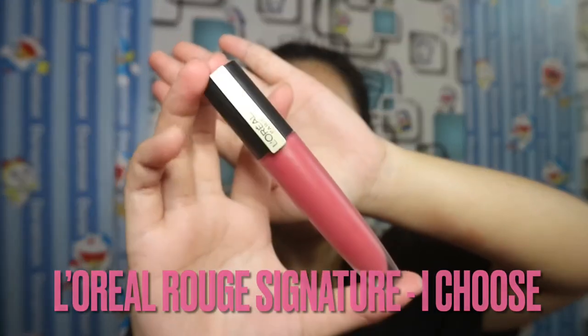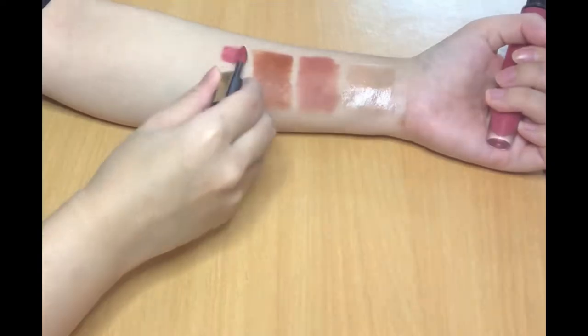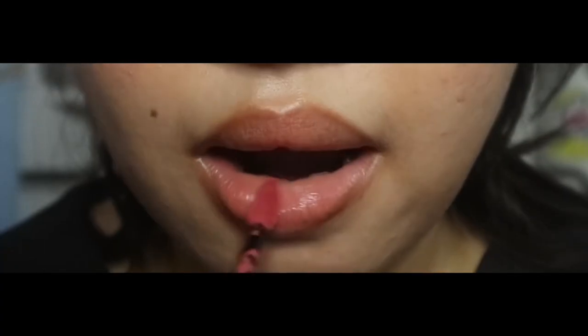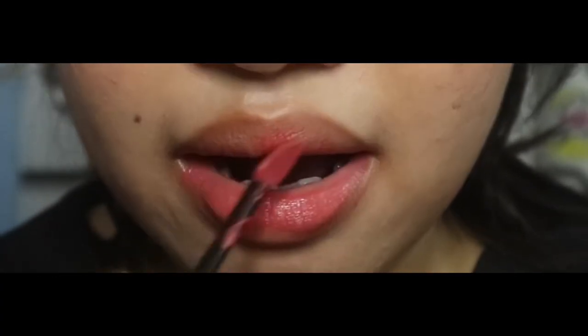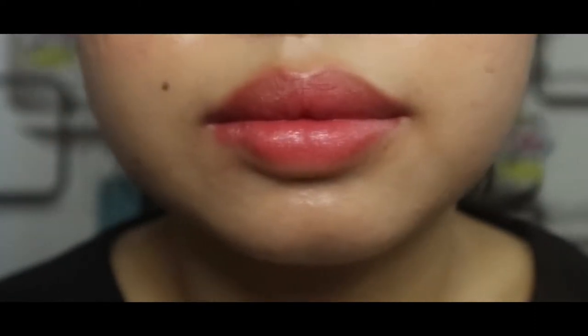The next one is Blue Signature from L'Oreal, the shade I chose. It's a gorgeous pink with a tiny bit of brown. I love this water texture from L'Oreal — it doesn't make my lips feel heavy. This is super amazing, I don't feel anything on my lips. Let's build up some more layers. My lips don't feel like they're wearing anything. Bravo to L'Oreal.